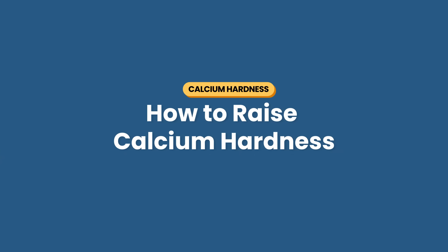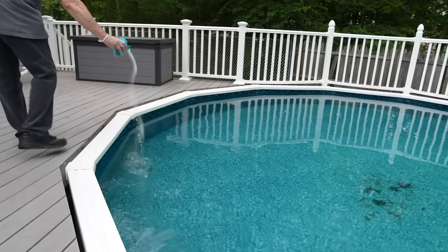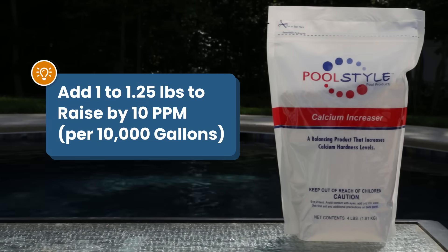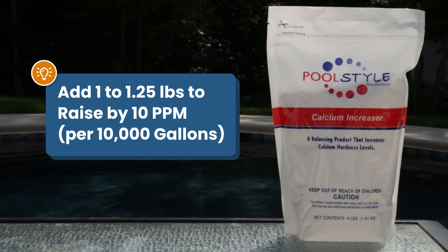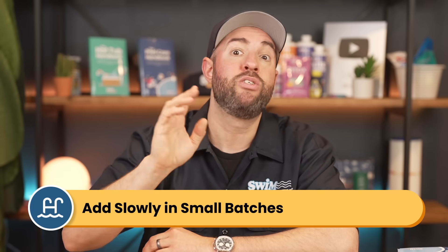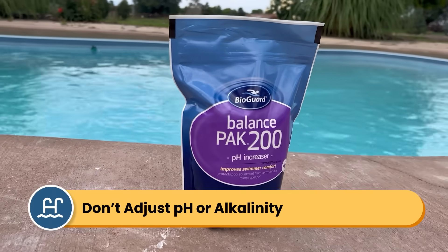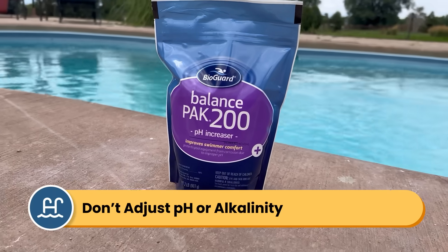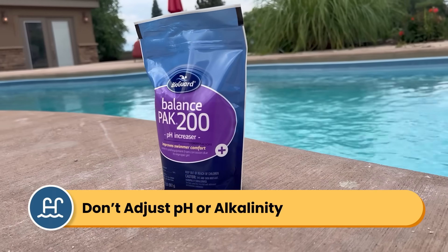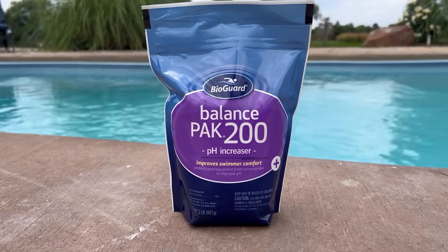Here's how to raise your calcium hardness. You'll need to add calcium hardness increaser to your pool. It takes about 1 to 1.25 pounds of calcium chloride to raise your calcium hardness levels by 10 parts per million, for every 10,000 gallons of pool water. It's easier to add more than it is to take it back, so start by adding less than you think you need. Don't adjust your pH or alkalinity a few hours before or after adding calcium hardness, because this can cause the calcium to precipitate out of solution and deposit all over your pool surfaces and equipment.